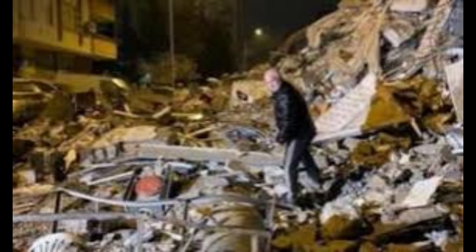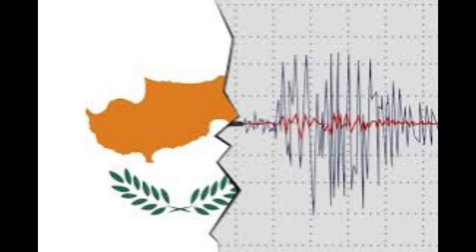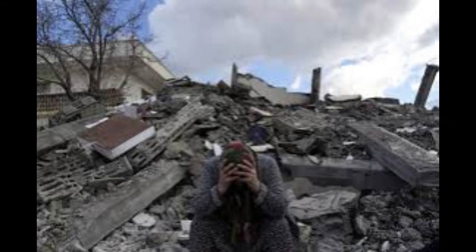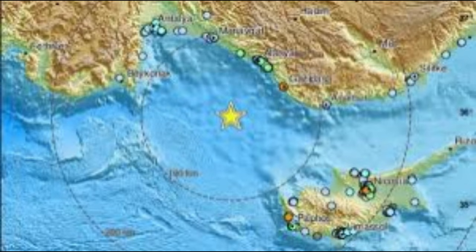At magnitude 5.3, the energy released is equivalent to roughly 1,000 tons of TNT — enough to rattle buildings, especially older or unreinforced ones, but not usually enough to cause major structural collapse unless the epicenter is directly below a populated area. What helped prevent serious damage in Cyprus is a combination of factors: distance from the epicenter, with the strongest shaking occurring offshore or in sparsely built areas; improved building codes enforcing seismic design standards; and the quake's depth, which limited surface acceleration compared with a shallower event of the same magnitude.